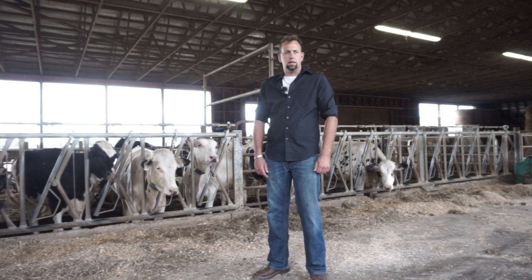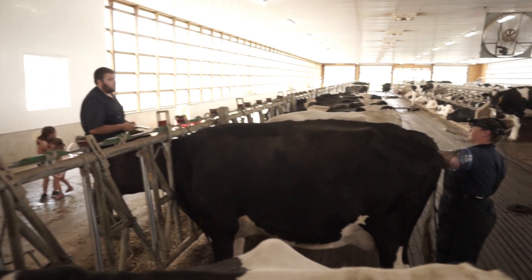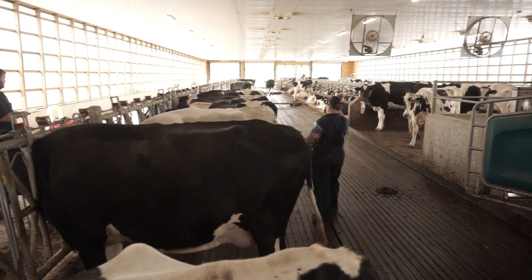Herds generally have herd health every two weeks to once a month. Included in our work is meeting with a veterinarian — in some cases scheduling it — and we're there for herd health. We work with the vet, write down the results, and get the open cows started again.